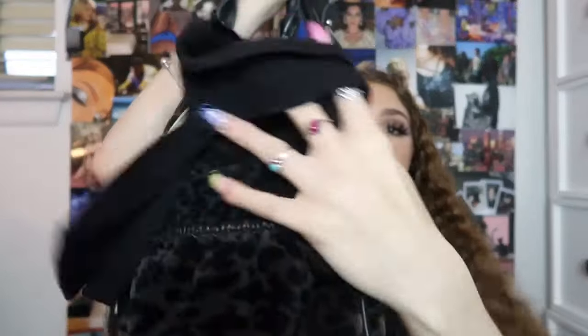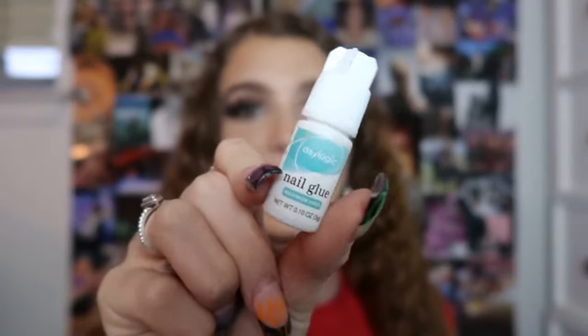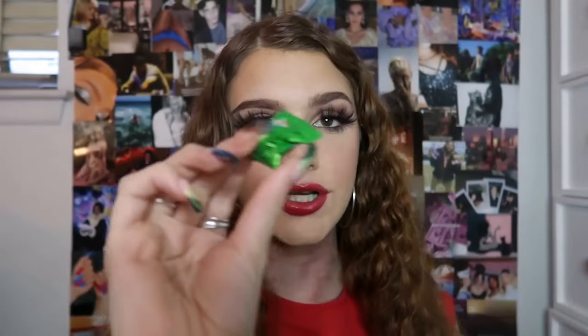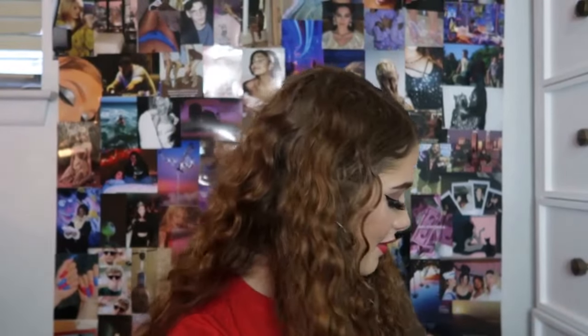Now I'm going to show you guys what's in this other pocket. I have some nail glue just in case — this one is pretty good by the way. And I'm going to have another one of those little candies. Yeah that was everything in that little pocket.